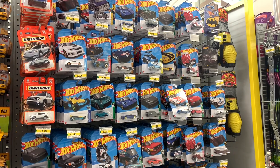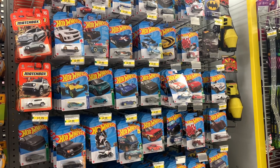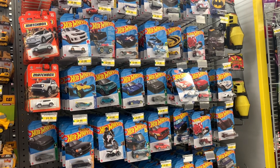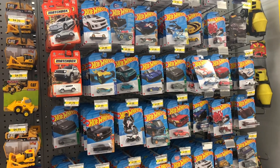Welcome to East Coast Diecast. Today I am here at Dollarama — I was told they have new stocks here, and yes they do! Look at that, they are kind of fully stocked.